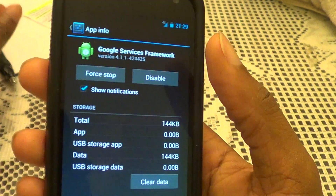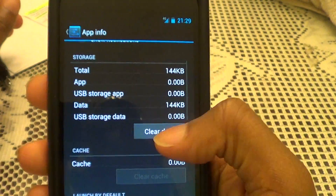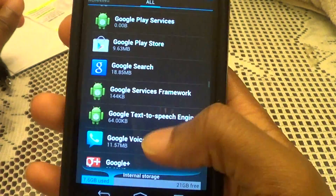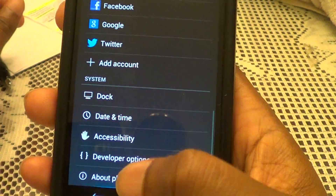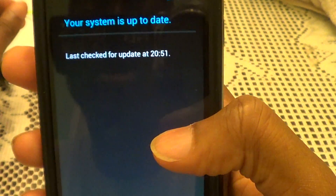So the first thing you do is hit Force Stop, then hit Clear Data. First force stop, then clear data — make sure you do those two. Then you back out twice and go down to About Phone, then System Update, and it will pop up.